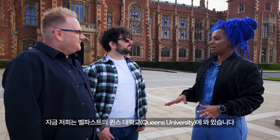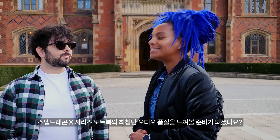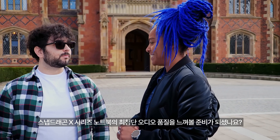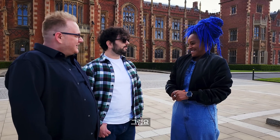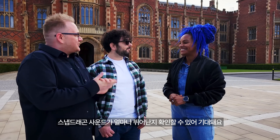We're here at Queen's University Belfast. Are you ready to learn more about Snapdragon Sound and experience the cutting-edge audio quality of Snapdragon X series laptops? Absolutely. I'm always on the hunt for new audio experiences and I'm excited to see if Snapdragon Sound measures up.